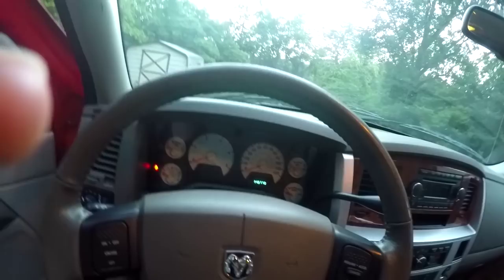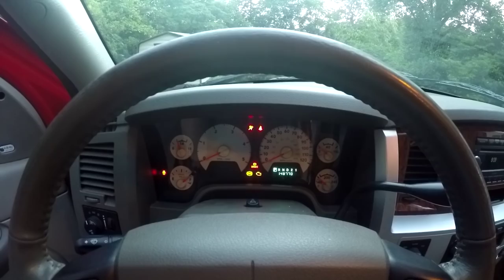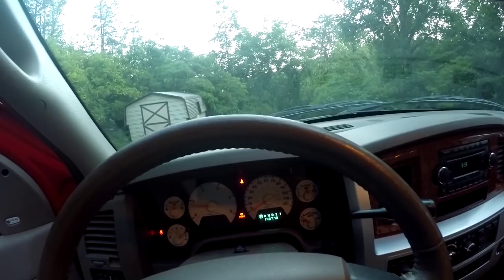It's still got a VW tag on it because I bought it from a VW dealer. I'm gonna let you guys hear how the five-inch straight pipe sounds at idle.